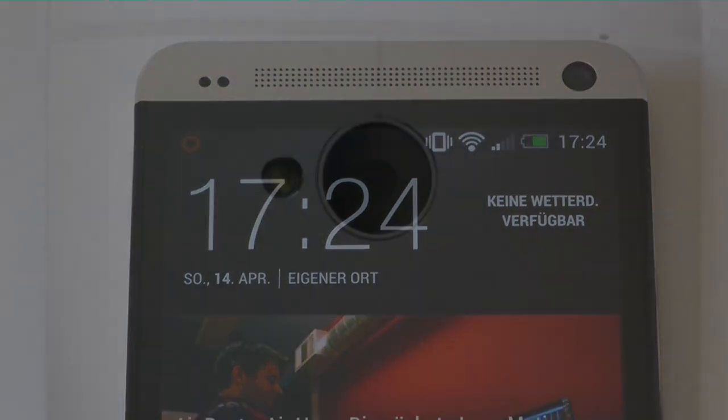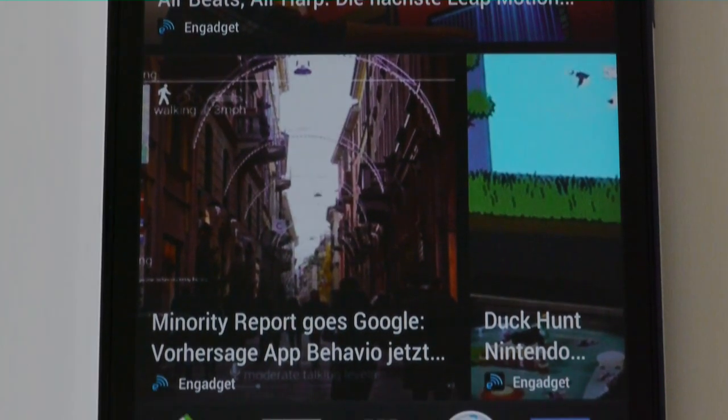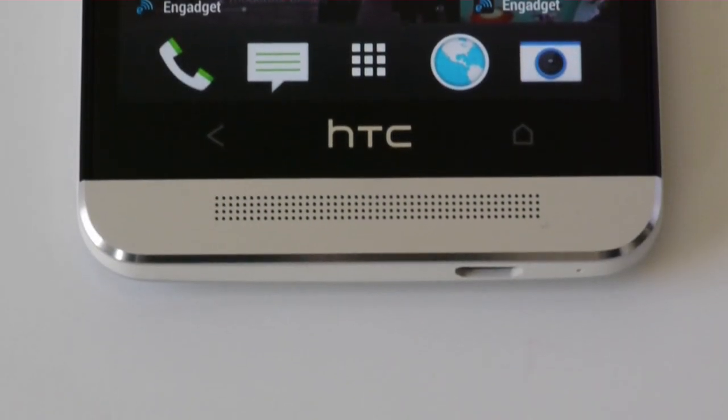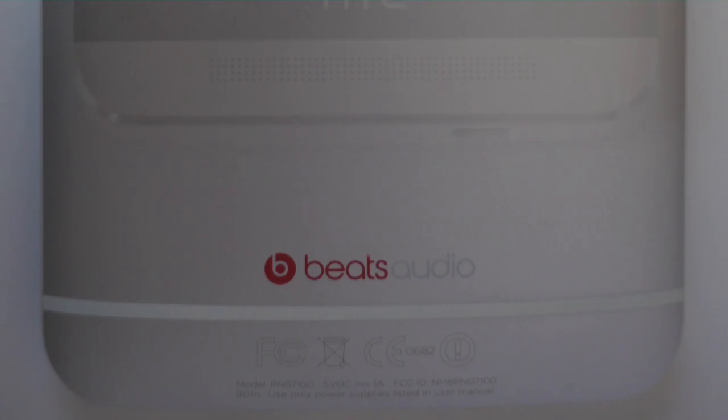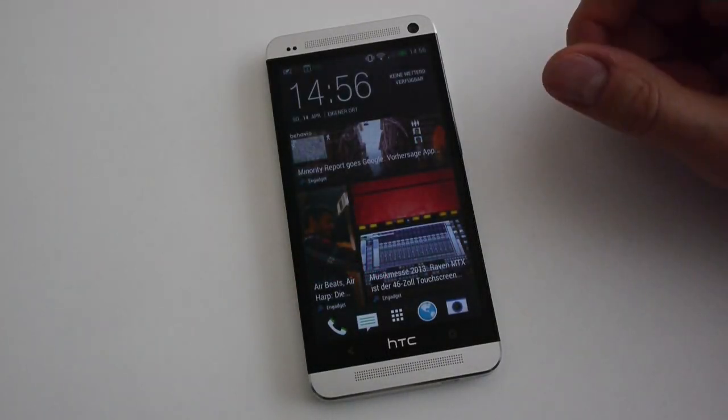Hello and welcome to CanTouchThis. Today we are touching the brand new HTC One. With its completely updated Model 1, HTC directly competes with the Samsung Galaxy S3 and the S4 for the hearts of high-end smartphone fans.